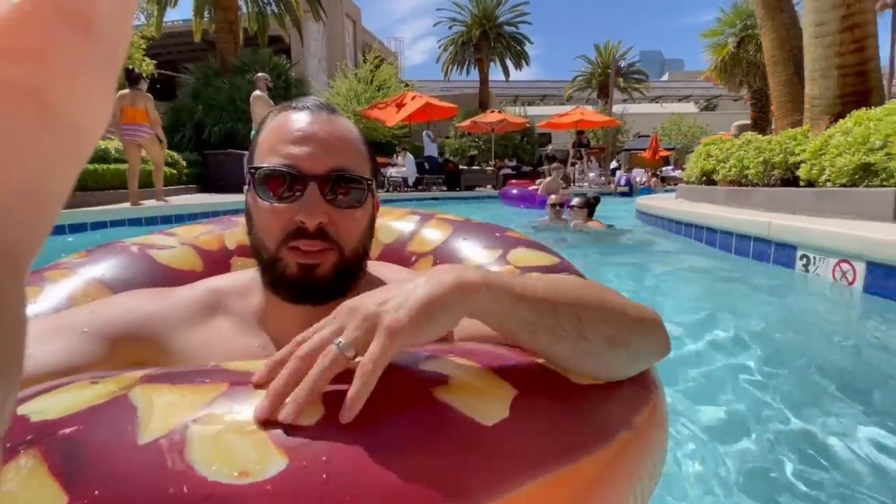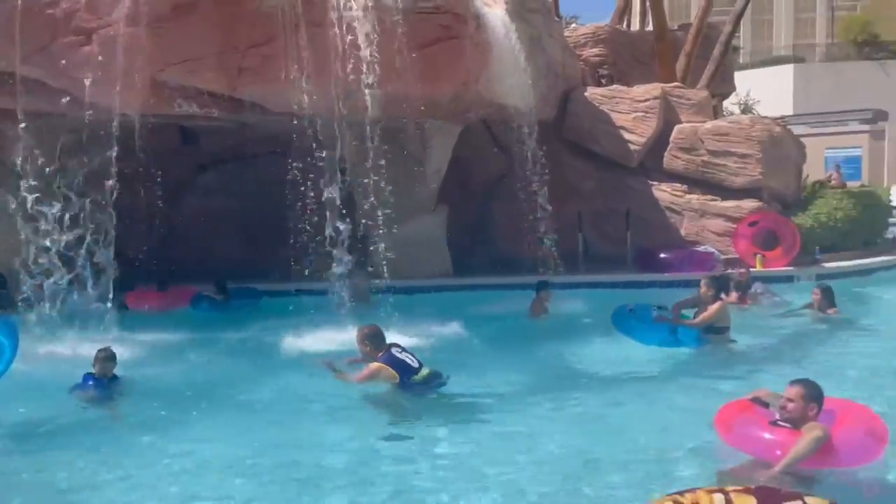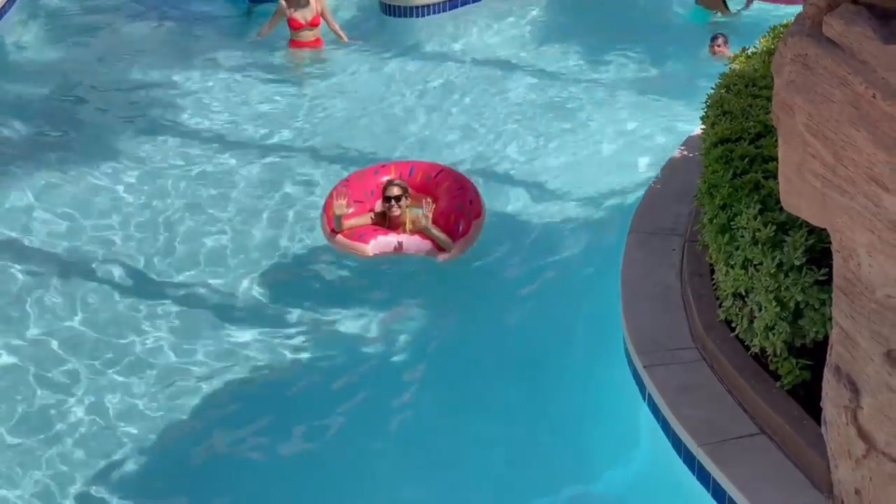The pools were nice and chill, but the lazy river is where it's really at. You don't have to have an inflatable to be in the lazy river — you can just walk around and have drinks. There's also a little pool slash waterfall area where you can get wet if you want. We're having a blast right now just chilling in the lazy river.